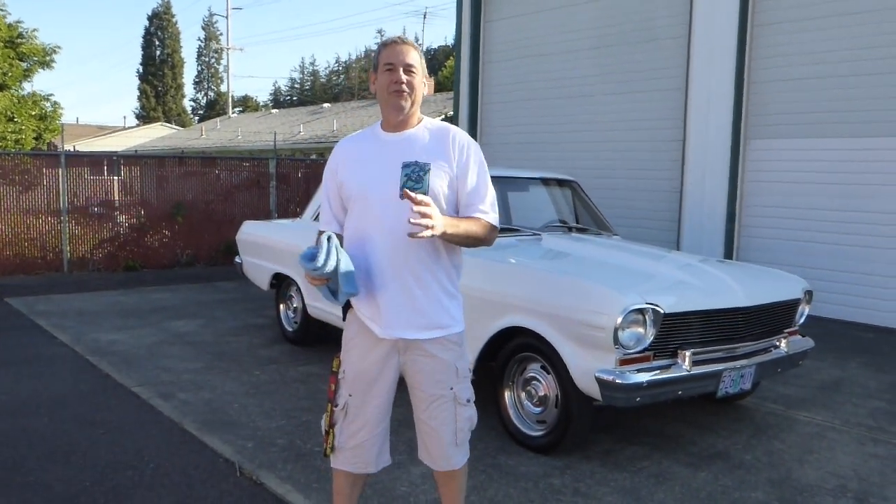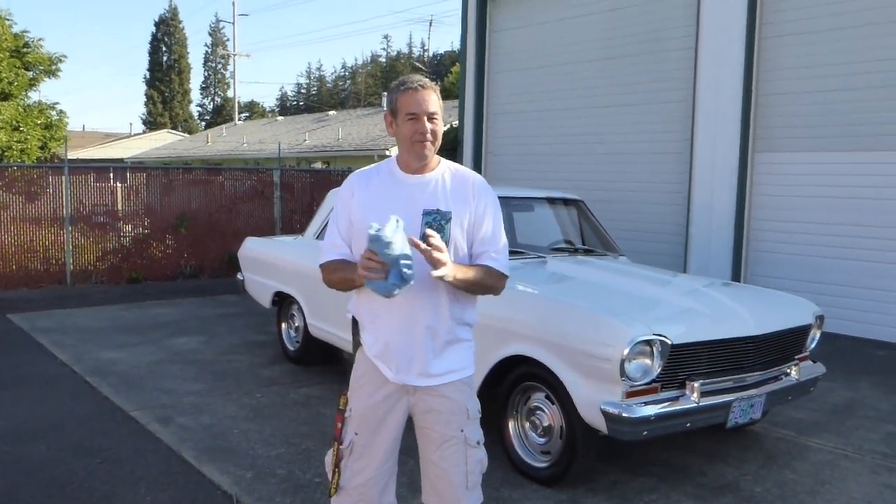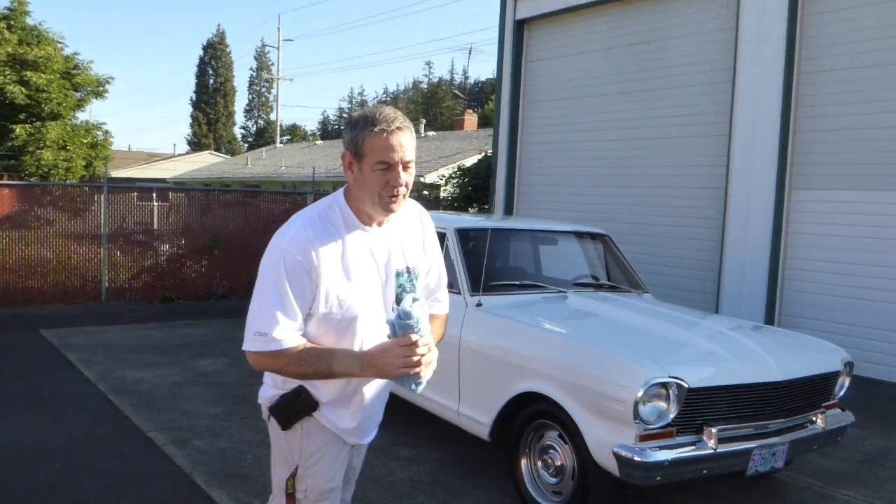Hello, I'm Rich Dean with West Coast Collector Cars in Oregon, and today I have a beautiful 1963 Chevrolet Nova — or Chevy 2 — to show you.